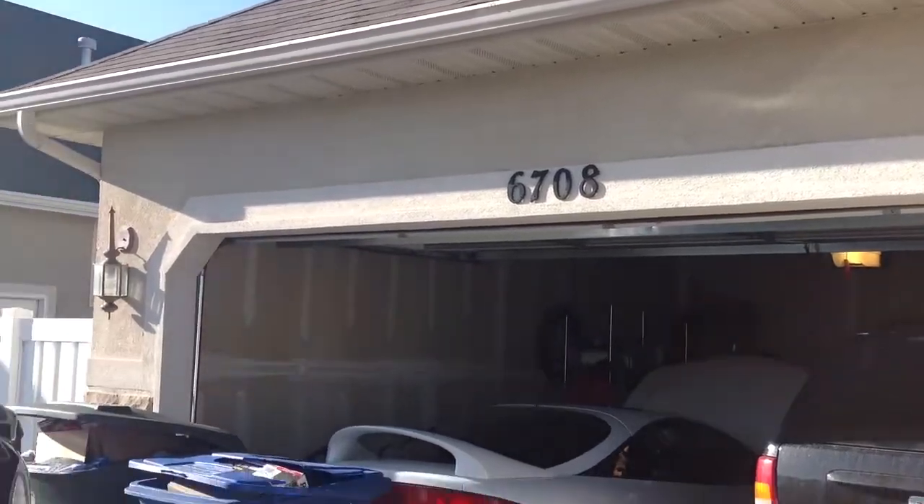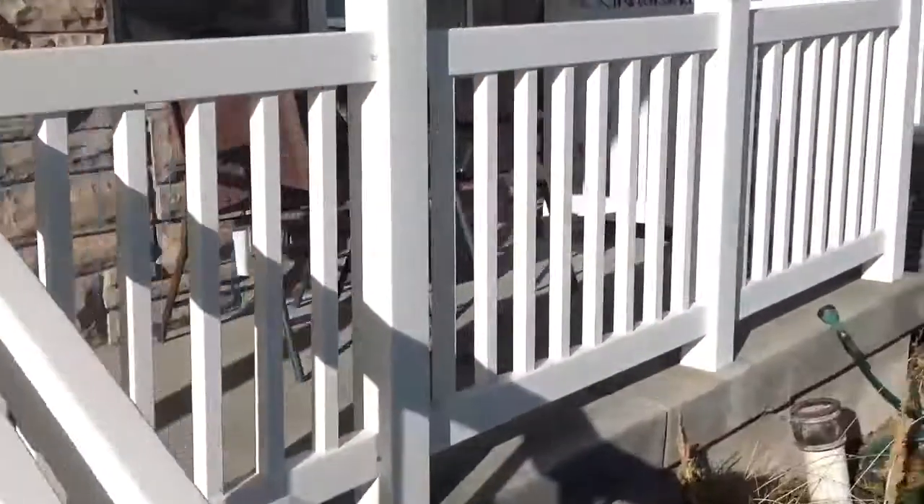This is 6708 Halter Creek. Everything on the exterior of the home is in good condition.